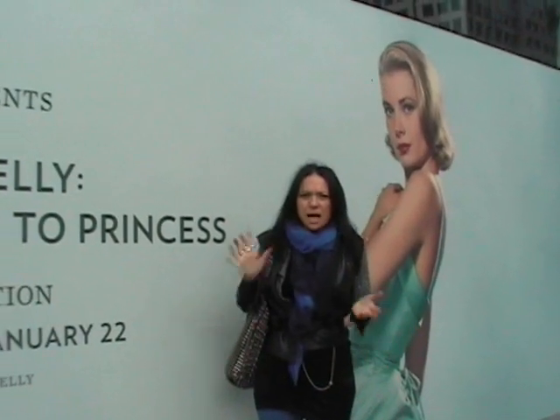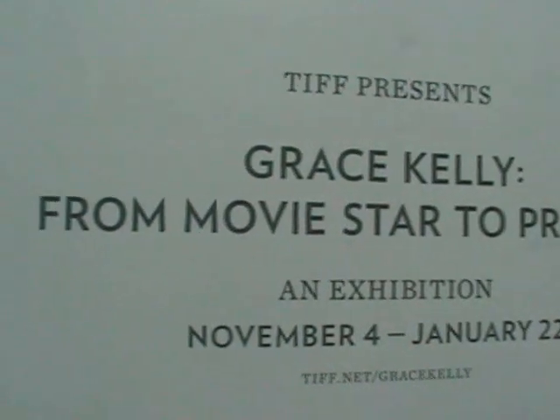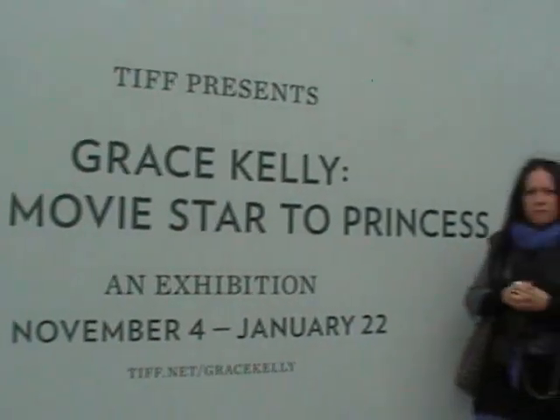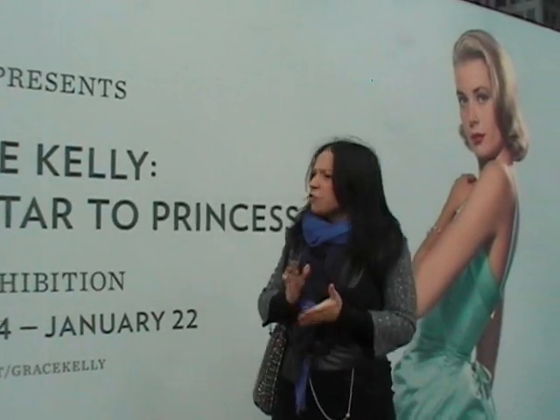Hi guys, welcome. Trang and I are going to go see a Grace Kelly exhibit at the TIFF Bell Lightbox. Princess Grace died in 1982. She was a movie star and then married the Prince of Monaco. There's an exhibit here in Toronto on Queen Street and we're going to go in and check it out. Stay tuned.